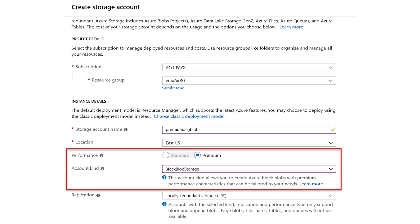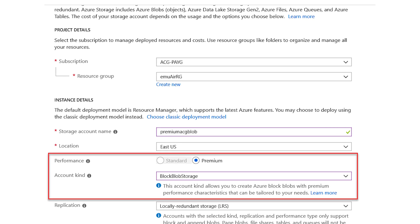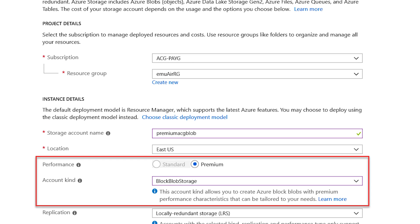Premium blob storage is ideal for workloads that require very fast response times and or high transaction rates, such as IoT, telemetry, AI, and scenarios with humans in the loop, such as interactive video editing, web content, online transactions, and more. Premium blob storage has higher data storage costs but lower transaction costs compared to data stored in the regular hot tier, making it cost effective and potentially less expensive for workloads with high transaction rates.